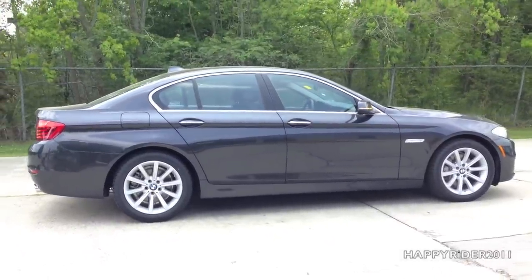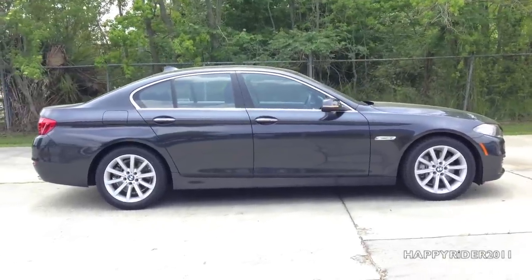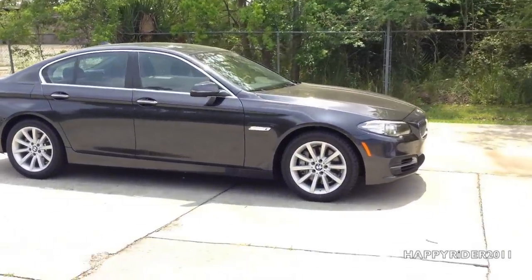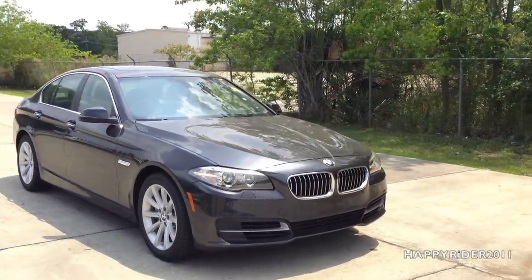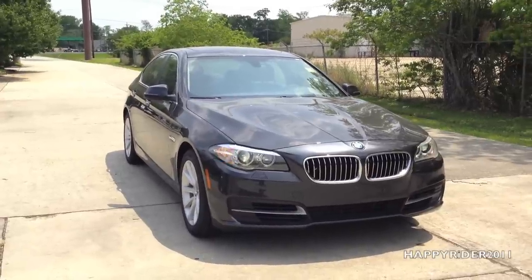This specific model includes the driver assisted package, which contains the added rear view mirror, park distant control and head-up display. It also has the added premium package, which means it has the power tailgate, keyless access entry and satellite radio with a free one-year subscription. The color we're looking at right now is called dark graphite metallic.